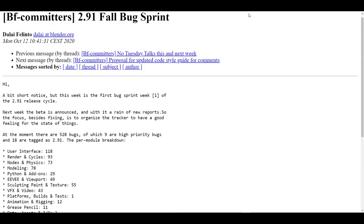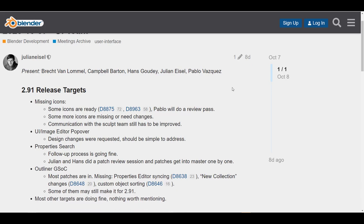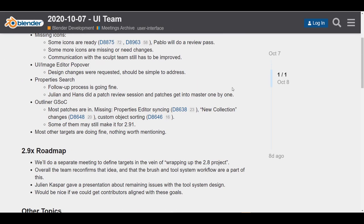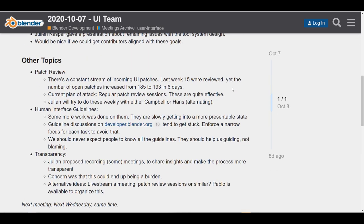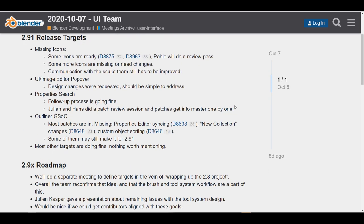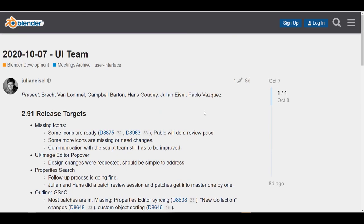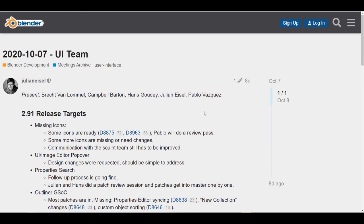The UI team is also meeting up to make sure that certain things are in place. We've seen a huge improvement with Blender's UI over time, and right now they're still looking at modalities and ways to make it even better. There is a big conversation about human interface guidelines, transparency, and patch reviews — things to help make the UI look better.